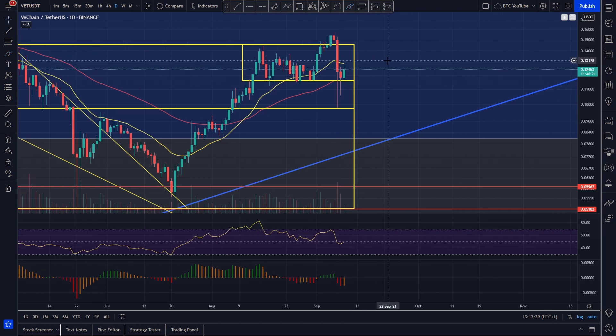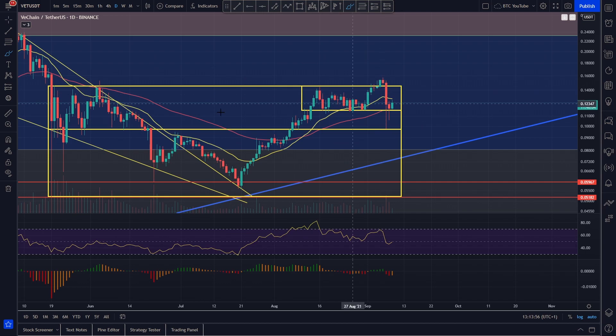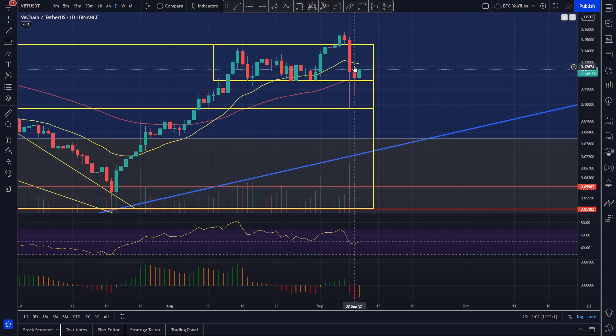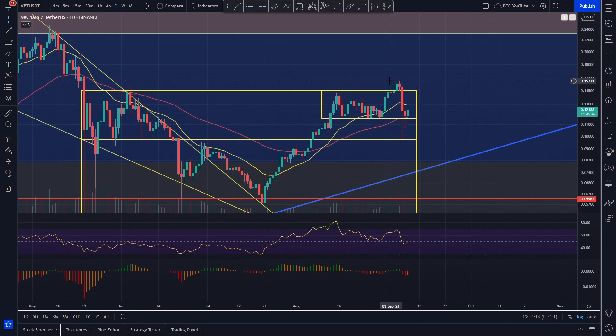Looking for some price targets, short-term predictions: if we roll over from the 55 again, we've got a decent level of support around that 10.5 cent level, and then a very strong level of support at 10 cents — coalescing nicely with that previous level all the way across. To the upside, we want to see ourselves reclaiming the 20 moving average around 13 cents, then coming up to this little range again at 14.5 cents, and if we break out of that level we're looking to head up to around 16 cents.